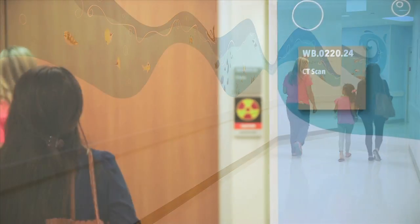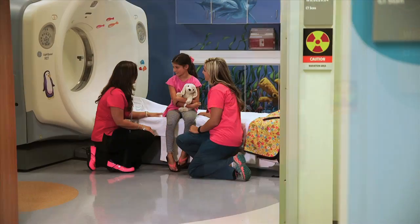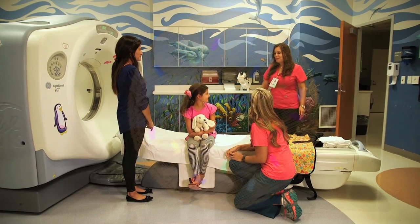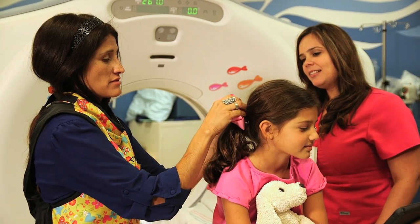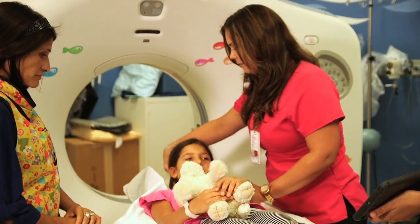Next you will walk to the CT camera room. In the camera room you will meet the CT tech. The tech is the person who will take your pictures. Some kids say that the camera looks like a donut. You may be asked to change into a hospital gown and to remove all jewelry and hair clips before you can take your pictures.